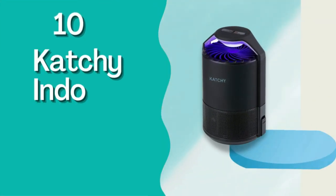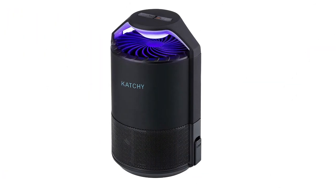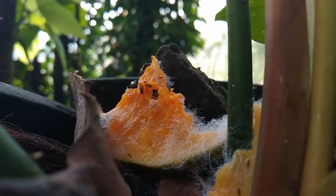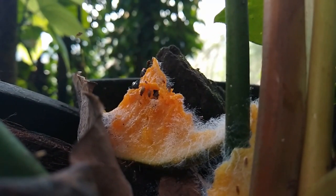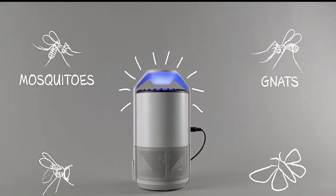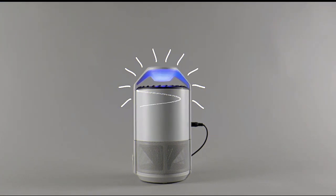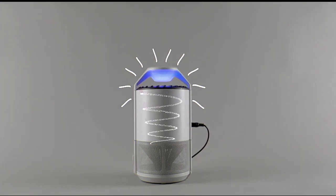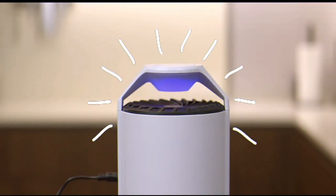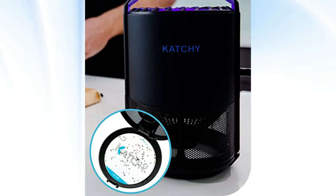Number 10: Catchy Indoor Insect Trap. This insect trap that I found on Amazon was a game changer over the summer when my apartment was suddenly infested with fruit flies, and I needed to safely yet effectively get rid of them as soon as possible. All I needed to do was plug it in and let the device go to work. The UV light attracts the bug to the trap, and the fan, which makes zero noise, sucks it in and traps it on the sticky pad.